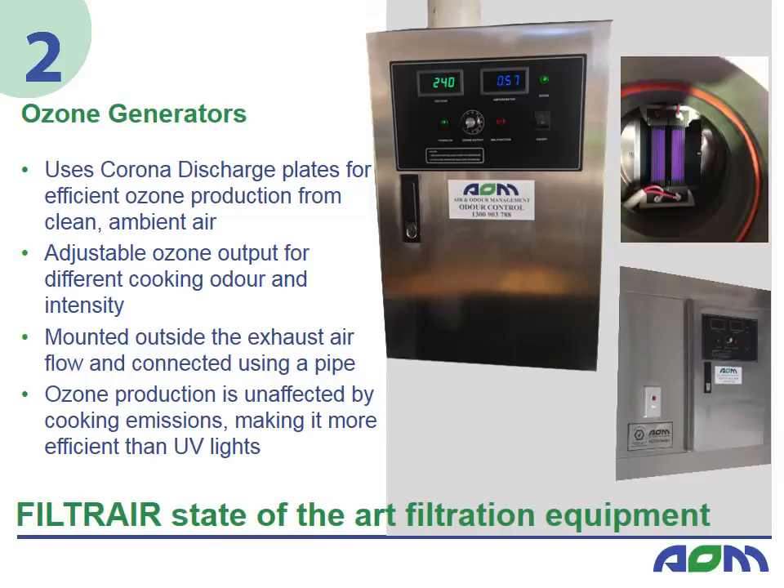The third step in the FilterAir process is the mitigation of remaining gaseous odour by injecting ozone into the exhaust airflow. AOM ozone generators use corona discharge technology for efficient ozone production. High voltage results in the splitting of oxygen molecules to form ozone molecules. Ozone is an unstable gas that oxidises and thus neutralises odour particles, and is then reduced back to oxygen. The amount of ozone output can be adjusted to best suit different cooking styles and intensity. Since AOM ozone generators are mounted outside the exhaust airflow, they are not in contact with kitchen exhaust contaminants, therefore maintenance requirements are low. The units can be mounted wherever space is available and ozone is then piped into the airflow.